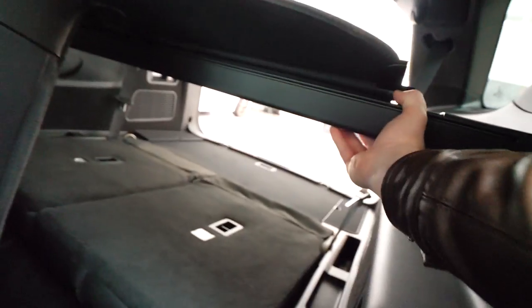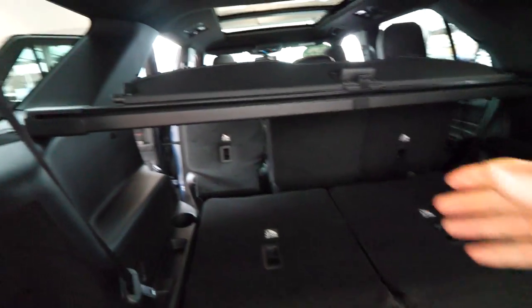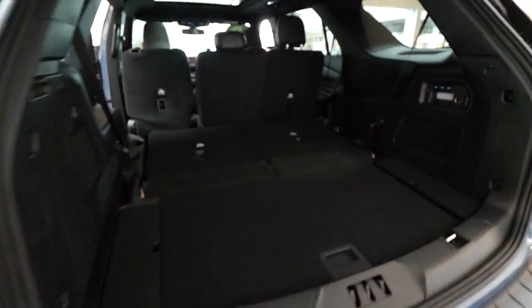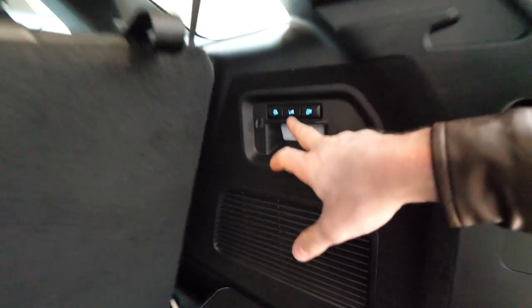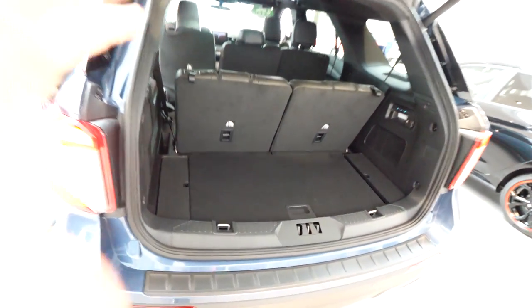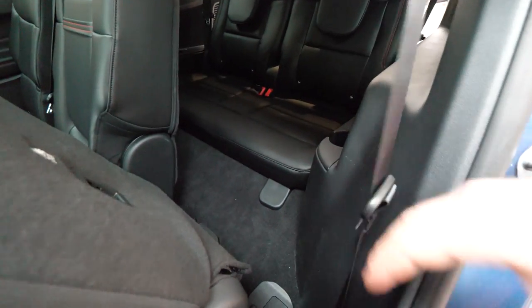You can take the trunk protection out very easily with one hand. Let me show you how much space you have with all seven seats up. I have to tell you, this is one of the most spacious SUVs with seven seats. Press the button and the seats come up by themselves — you don't have to do anything. Look at the trunk now: you have all seven seats up and you still have huge space here to put your bags and luggage. Usually you don't have so much space in the back, but in this new Explorer you have plenty of space.